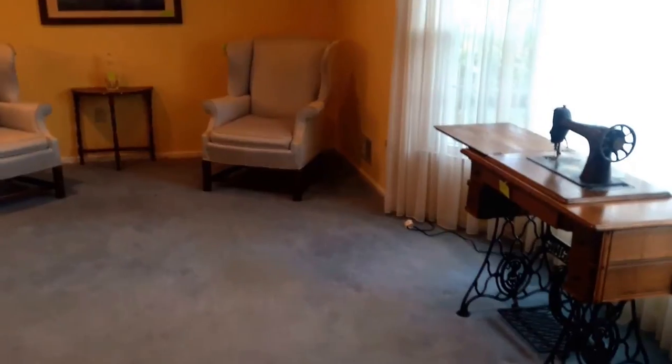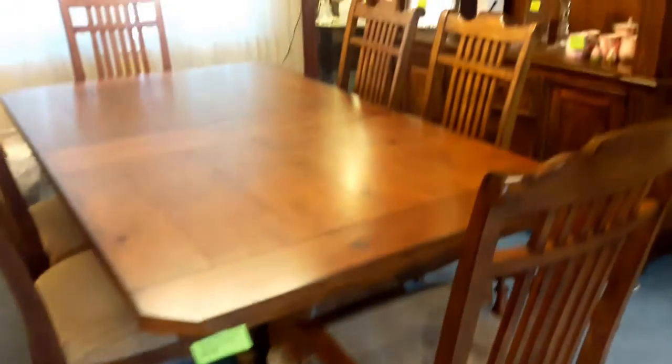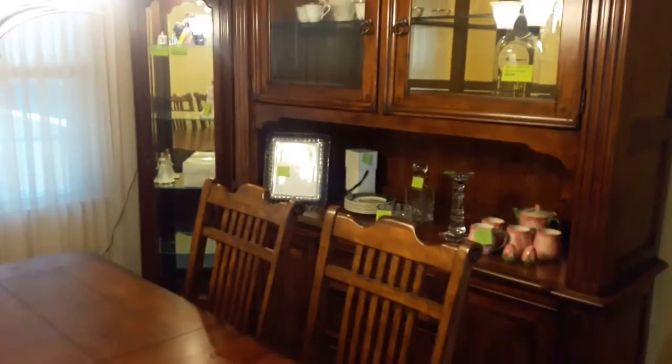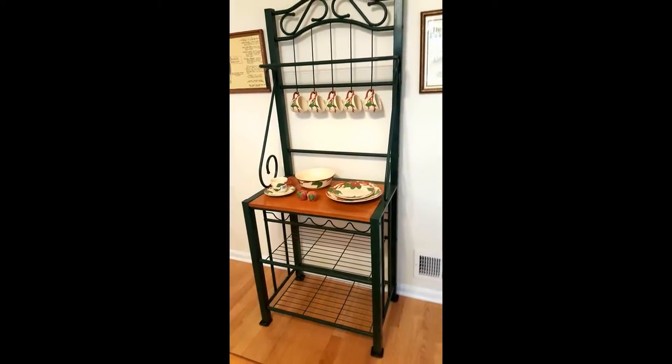The main living room has thinned out considerably. The Singer sewing machine is still available, as well as the two wingback chairs. In the dining room, the dining table set is still available — the table, two leaves, six chairs, and the lit china cabinet curio in the back. The table of goodies has been condensed.